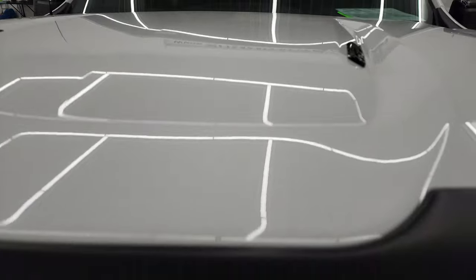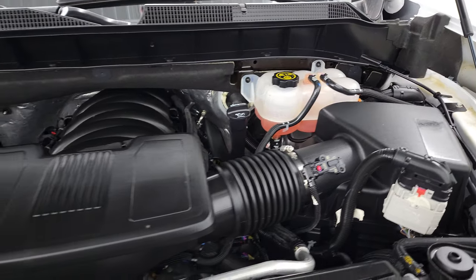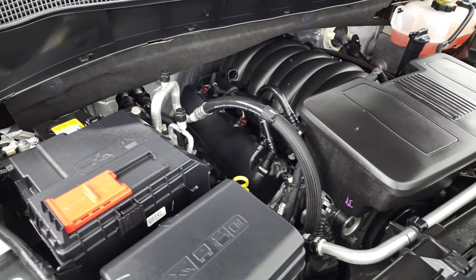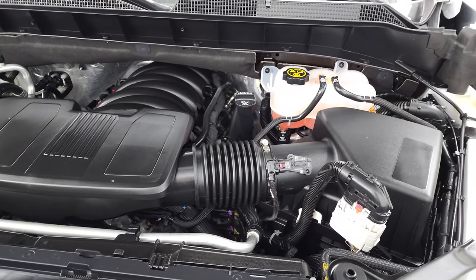Under the hood we have the 6.2 liter V8 gas engine. Engine bay is very clean and runs very smooth. Once again, this truck has been fully safetied and inspected by our service shop. It has a fresh oil and filter change. All the fluids have been checked and topped off, and this truck is 100% ready to go.